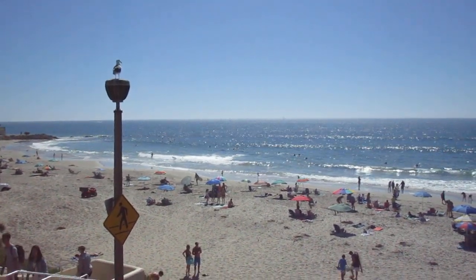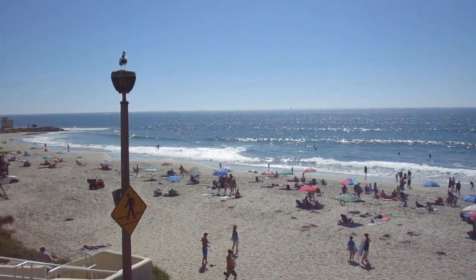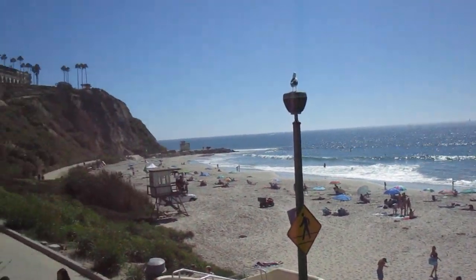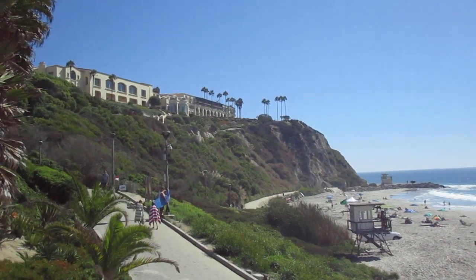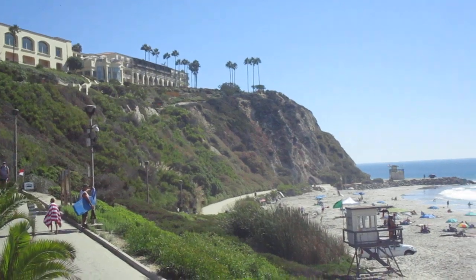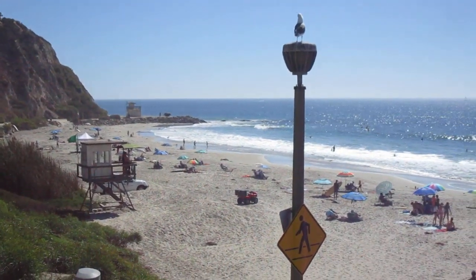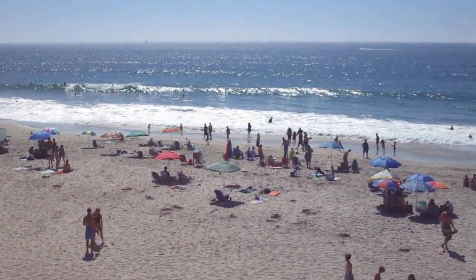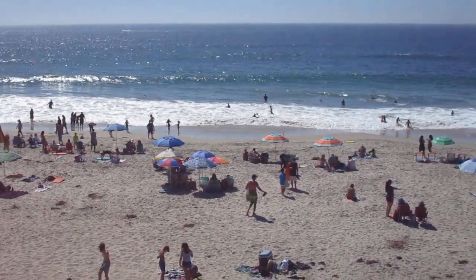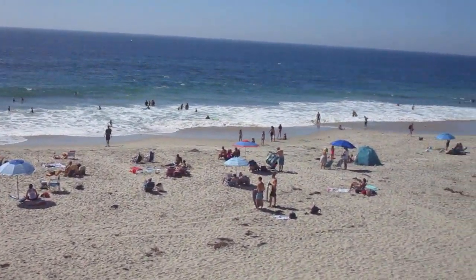This is Monarch Beach in Dana Point, Southern California. Beautiful October day. Over here you've got the Ritz Carlton Hotel overlooking the Pacific. This is a Sunday, and this is considered a crowded beach, which it really isn't by Florida standards — very different from what I'm used to.